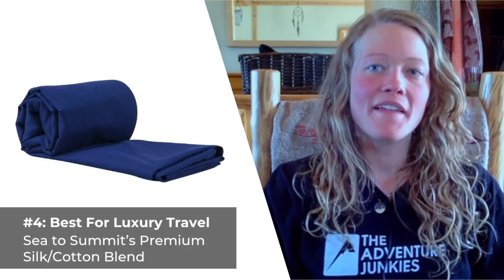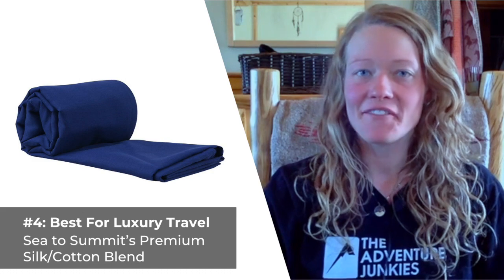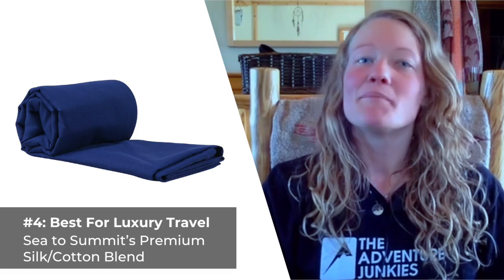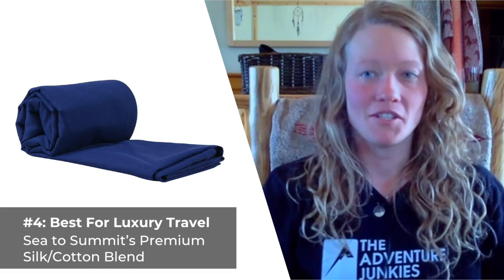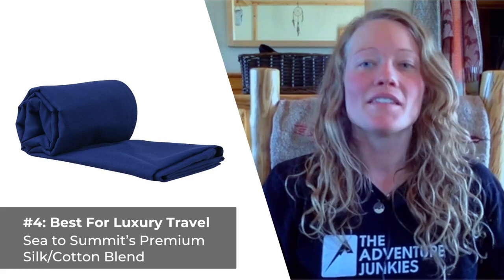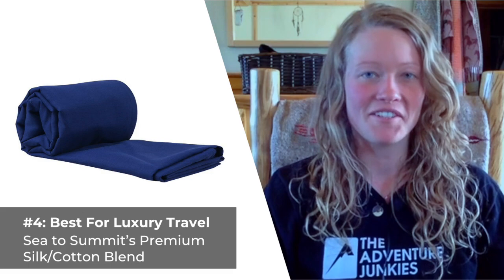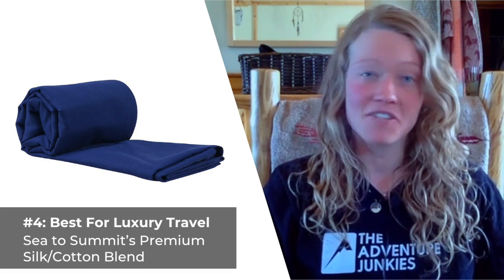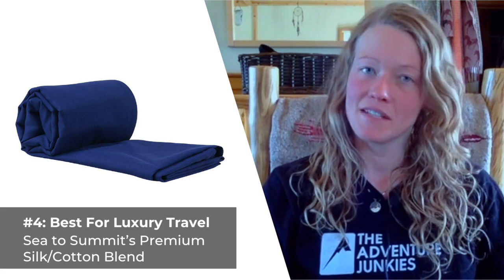Our fourth sleeping bag liner is the best choice for luxury travel: Sea to Summit's Premium Silk Cotton Blend. If you're looking for a high-quality sleeping bag liner you can use with or without your sleeping bag, be sure to keep this product in mind. Sea to Summit's premium silk cotton liner features double folded seams to make for a long-lasting, durable product — something I really appreciate. This liner adds warmth to your sleep setup and functions as an independent option for travel and summer camping. What I covet most about this liner is how lightweight it is, weighing in at just over 6 ounces. What I don't care for about this product is that it is a bit pricey at about $65.